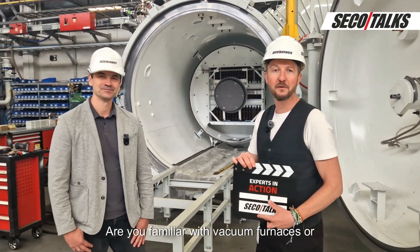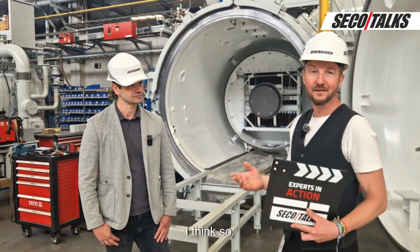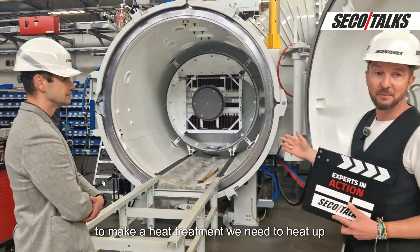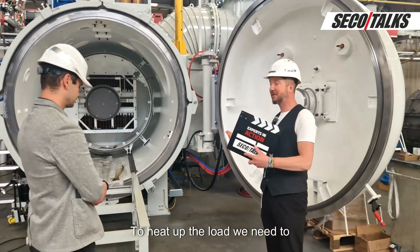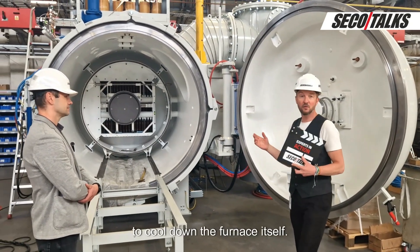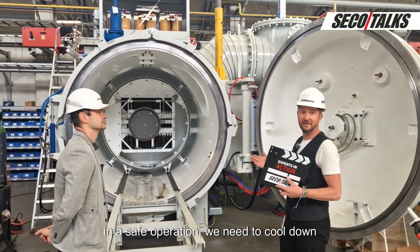Are you familiar with vacuum furnaces, or generally with heat treatment? We have a vacuum furnace, and to make a heat treatment we need to heat up the load. To heat up the load we need to use a lot of energy — mostly electrical energy.